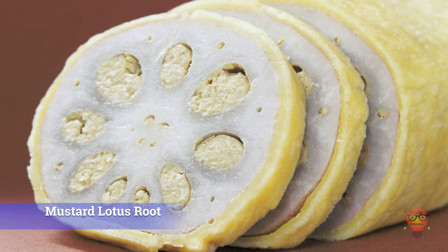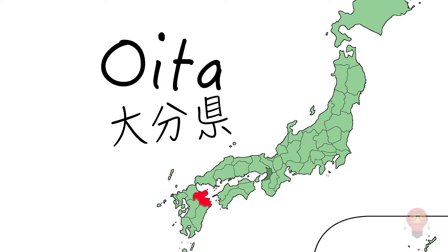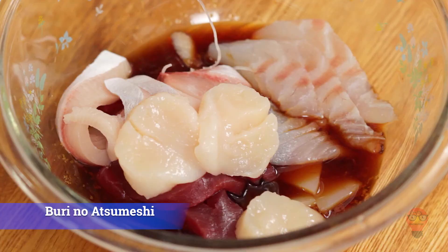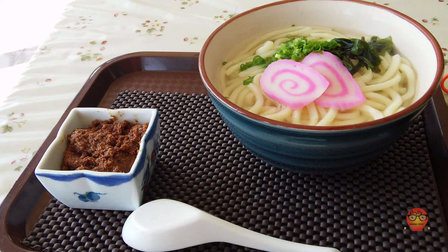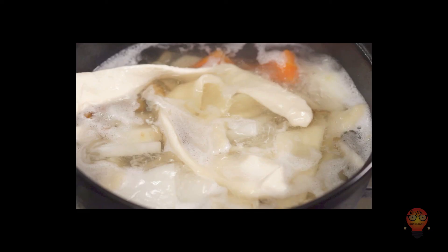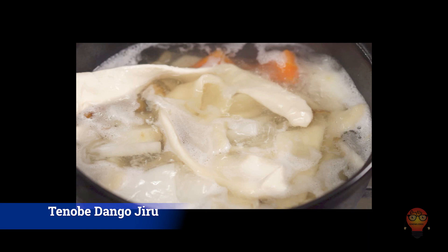Oita Prefecture's famous foods. 1. Buri no Atsumeshi — slices of raw yellowtail marinated in a soy sauce, sugar, vinegar, and sake mixture, served over hot rice. Also included are things like green onion, nori, and sesame seeds. 2. Gomadashi Udon — fish that is grilled, then crushed and mixed with soy sauce and sesame seeds, then put over udon. 3. Tenobe Dango Jiru — hand-stretched dumpling noodles served in a savory soup.